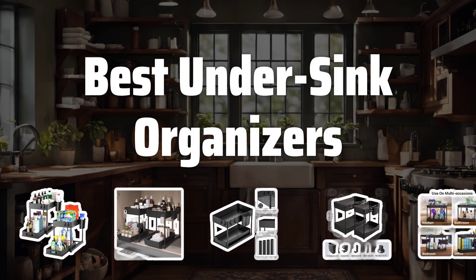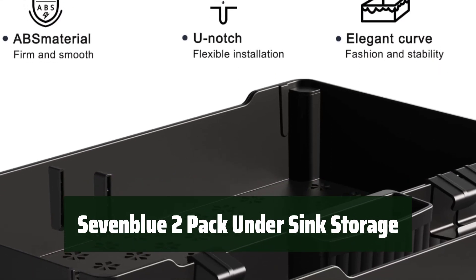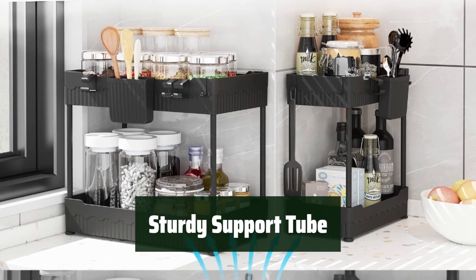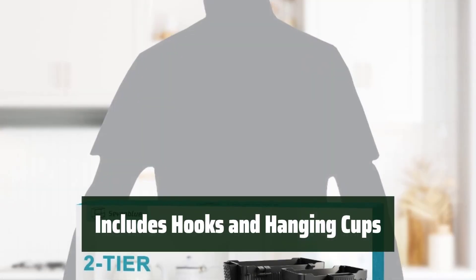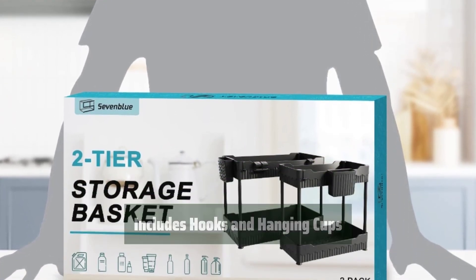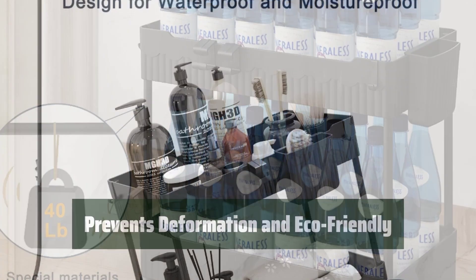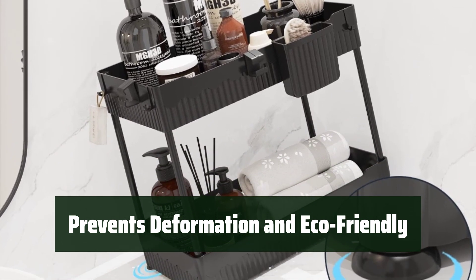Now let's take a look at the best under-sink organizers we chose for you. Number 5. Get more storage space with this organizer, perfect for your kitchen, bathroom, or office. The support tube can hold up to 50 pounds, providing strong and reliable storage. Comes with six notched hooks, two hanging cups, and six C-shaped hooks for extra space. It's easy to install and clean, making organization a breeze. The unique notch design prevents deformation and offers environmentally friendly, cost-effective products.